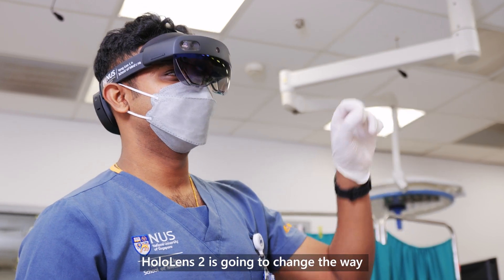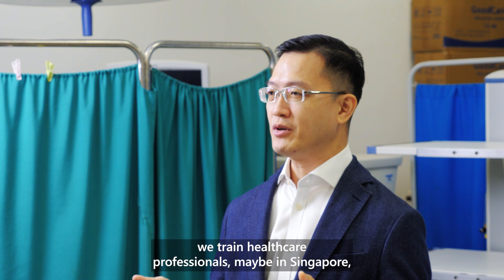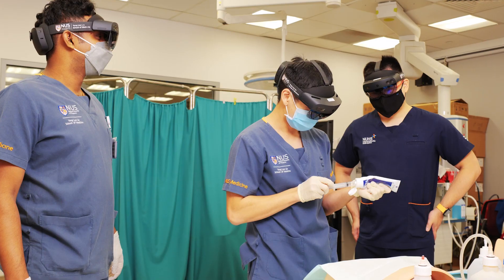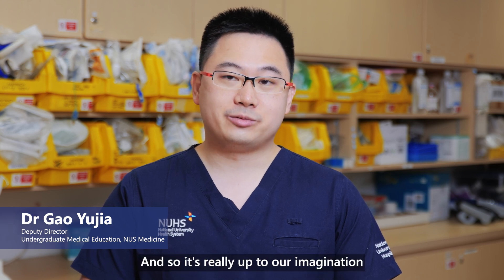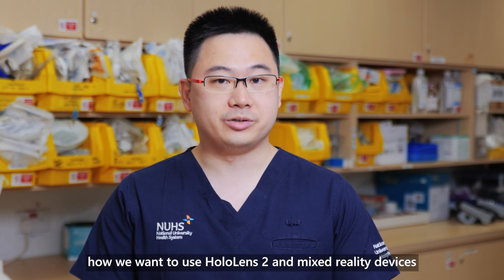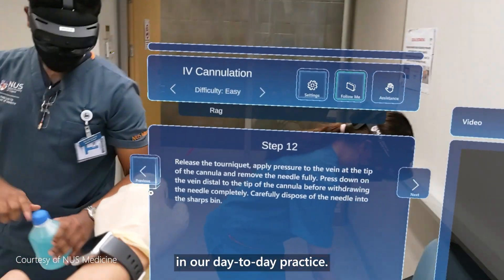HoloLens is going to change the way we train healthcare professionals — maybe in Singapore, in the region, and in the world. I always say that the best way to predict our future is to create it. So it's really up to our imagination how we want to use HoloLens 2 and mixed reality devices in our day-to-day practice.